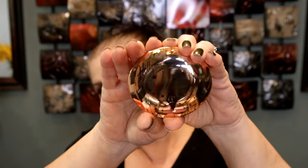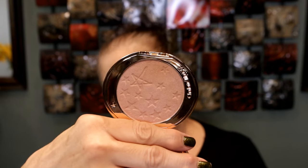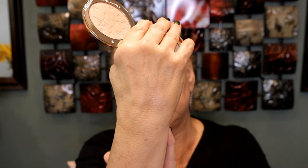Then we have the Face Architect Highlighter. I almost purchased this — it's in Pillow Talk Glow — and I didn't, and I'm so glad I didn't. This is a pretty new product; I don't think it's been out very long. Look how beautiful. Her packaging is just gorgeous. I love rosy-tone highlighters and this one is gorgeous. I am so happy to have this. I wanted it but never got it. That's number six.